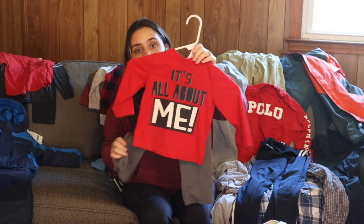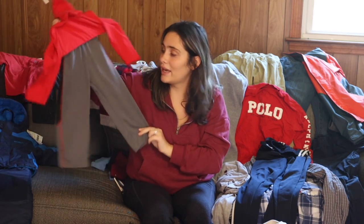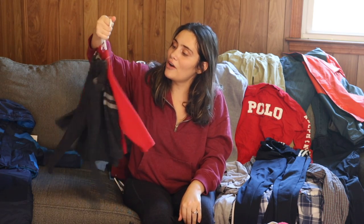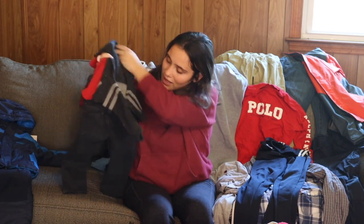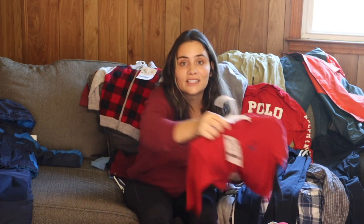I got this cute little set — it's an Okie Dokie red long sleeve 'All About Me' shirt, and it came with long Reebok pants, for seven dollars. Next, I got Jeremiah another outfit: two Nautica shirts in red, two-tone gray, and black jeans. Nautica is a really nice brand, and I paid a total of five dollars for two shirts and a pair of Gymboree size two pants.